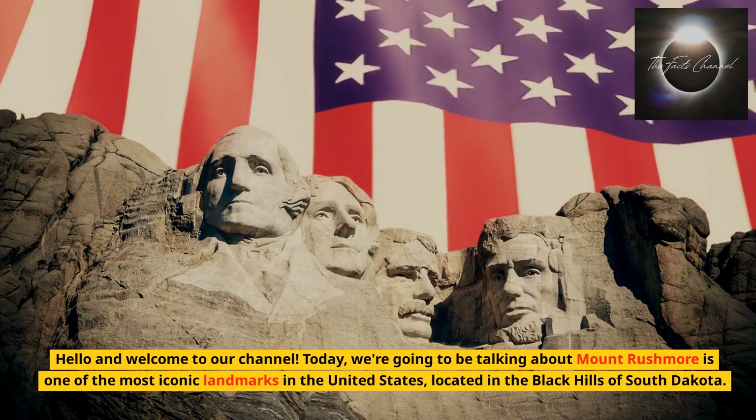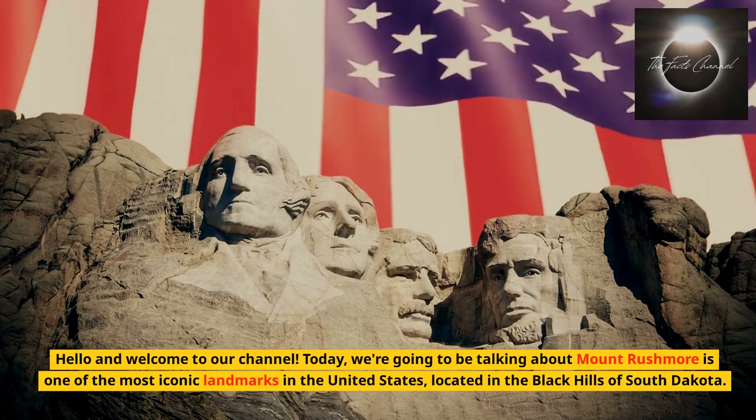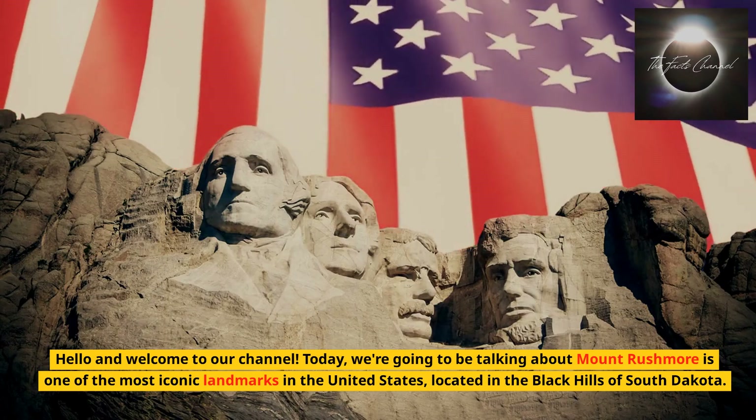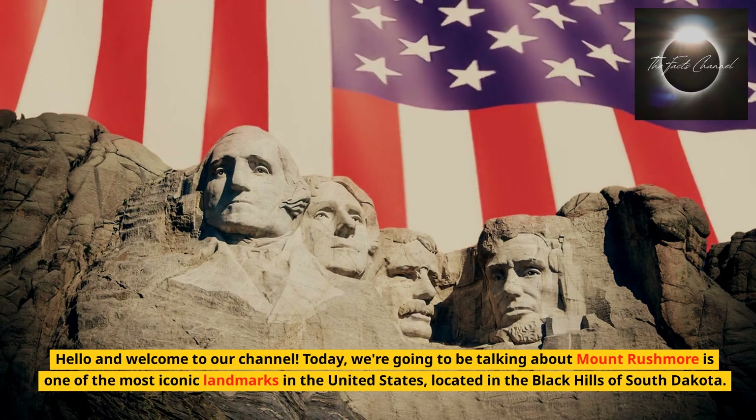Hello and welcome to our channel. Today, we're going to be talking about Mount Rushmore as one of the most iconic landmarks in the United States, located in the Black Hills of South Dakota.